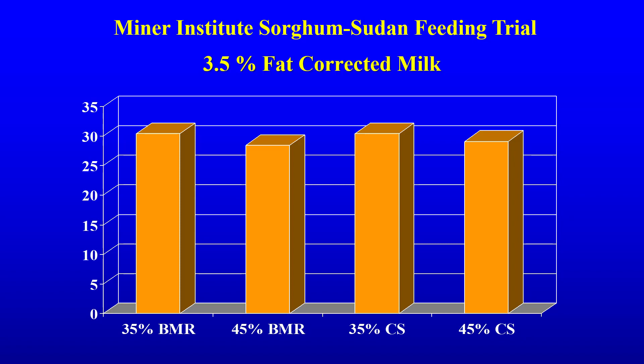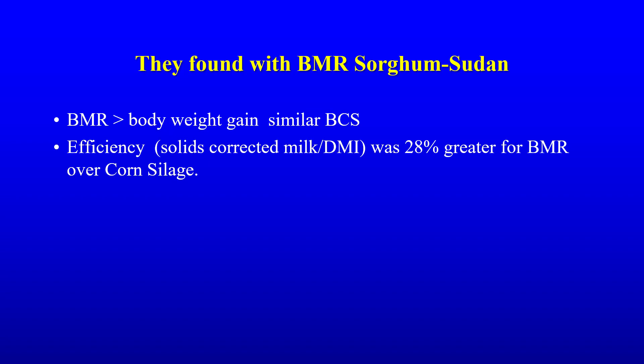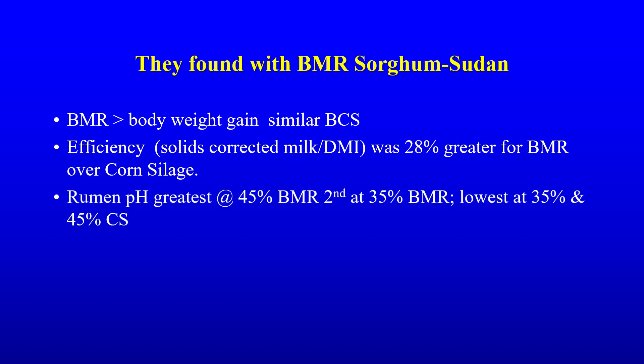In a multi-cut sorghum sudan feeding trial at Minor Institute in New York, with a properly balanced ration, there was no significant difference in milk production of 3.5% fat-corrected milk between sorghum and corn silage diets. Their research found BMR had greater body weight gain and ended up with a similar body condition score to corn silage. Efficiency — solids-corrected milk over dry matter intake — was 28% greater for BMR over corn silage. Rumen pH was greatest at 45% BMR, second-highest at 35% BMR, and lowest at 35% and 45% corn silage.